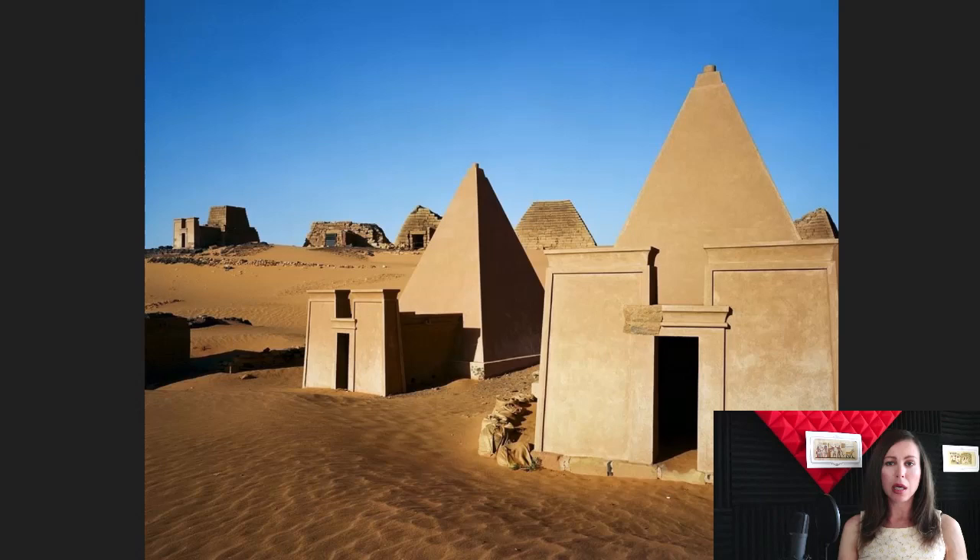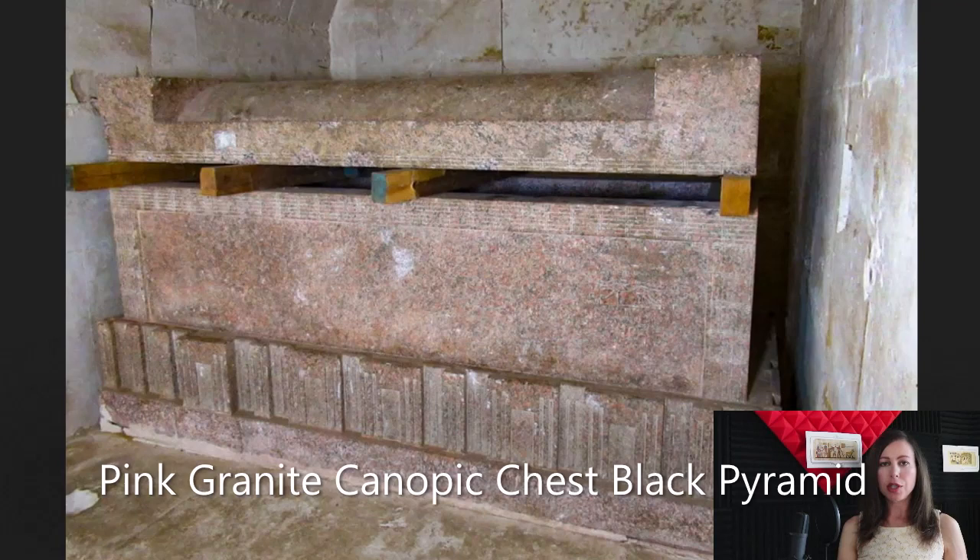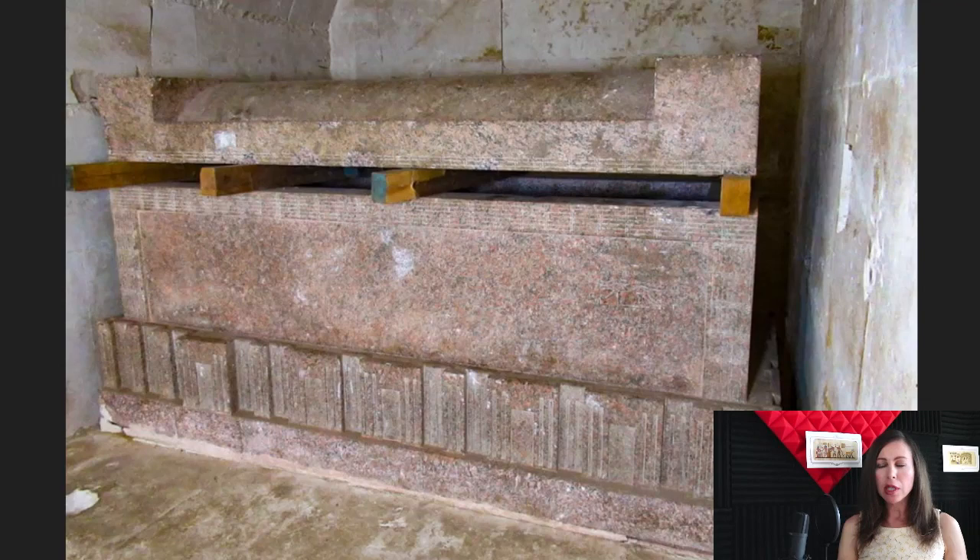The oldest and largest pyramid at Nuri is King Taharqa's. All bodies were placed in granite sarcophagi. Presumably, they may have found this type of granite sarcophagus buried underneath the smaller pyramids — though we don't know and there is no evidence to support it. Such sarcophagi possibly came in a variety of colors: not just pink, but black, brown, gray, white, and so forth.